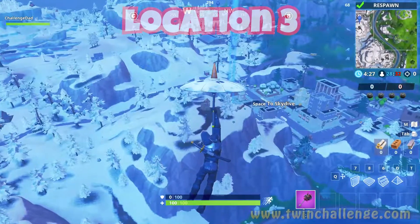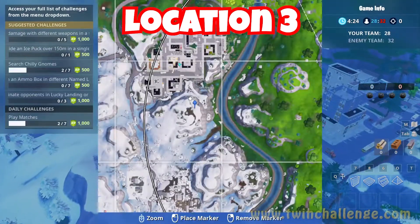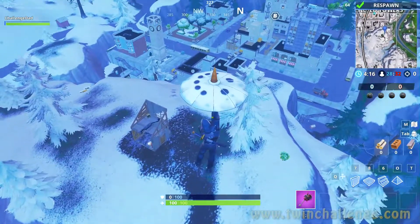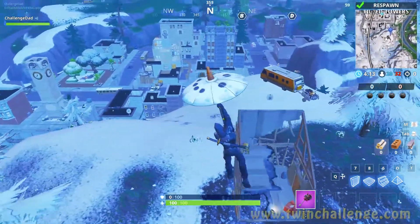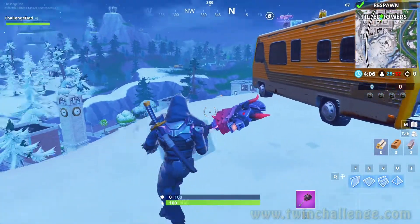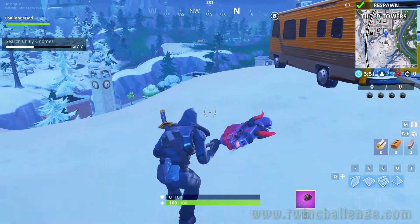We're off to the next location — it's gonna be Tilted Towers, just south of Tilted Towers. You're gonna land on the top where the shack is, or the chest that everyone tries to get, and it's gonna be right next to the RV. Drop down, follow it, see the RV, see the gnome — it's gonna make a little chilly sound — and search it. Awesome job.